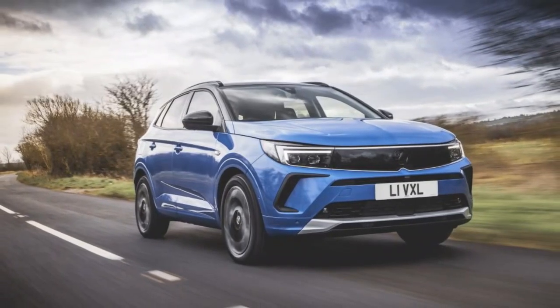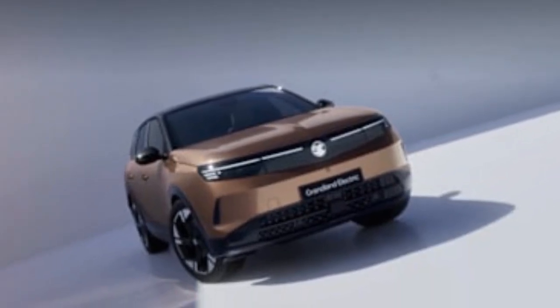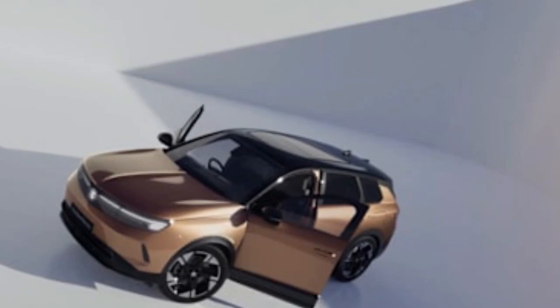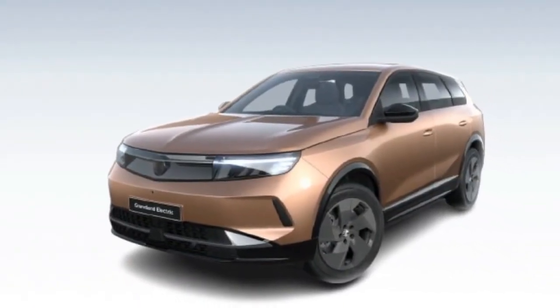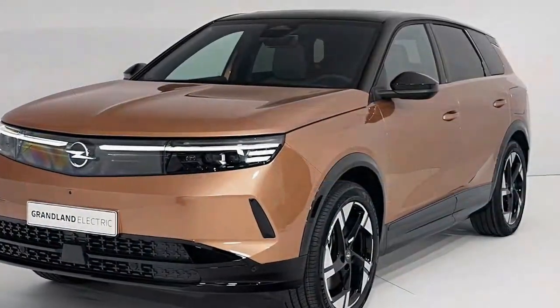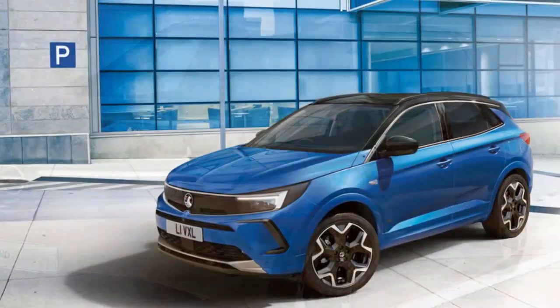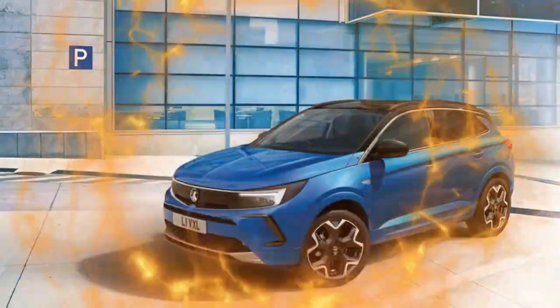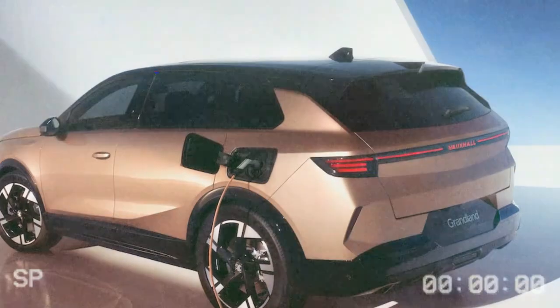There are some nice design details: on the GS and Ultimate models you'll find a pixel box, a wireless phone charging pad discreetly tucked under a glass lid. The base Design model features two 10-inch screens, while higher trims boast a larger 16-inch touchscreen. Customizable home page buttons and physical controls for the air conditioning are practical additions, alongside wireless Apple CarPlay, Android Auto, and over-the-air software updates. Although graphics aren't quite as sharp as Audi or BMW, this infotainment system is a significant improvement over previous Stellantis systems, and a head-up display is also available.